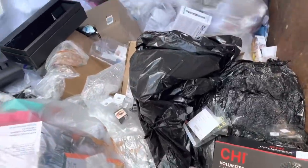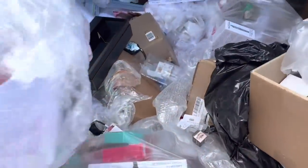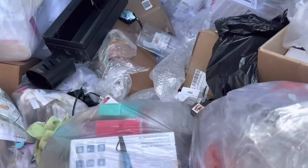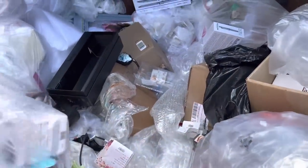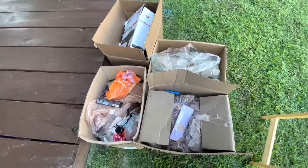Hey guys, I'm at Ulta — looks like there's a few suit boxes so I'm gonna grab them. Hopefully they're not too messy and then we'll go through it when we get home. Hey guys, so I'm home!